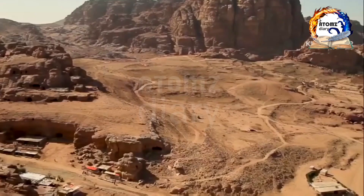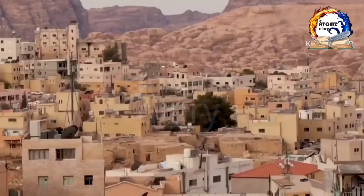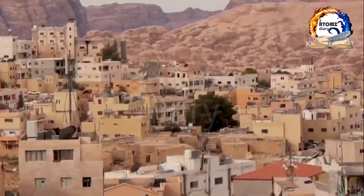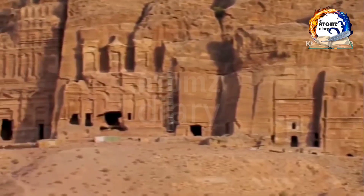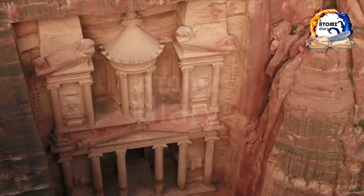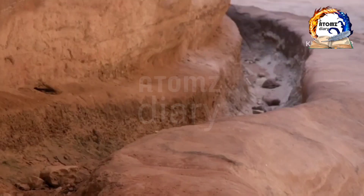As we wander further into Petra, we come across the royal tombs, a collection of grand mausoleums perched high on the cliffs. These tombs, such as the Urn Tomb and the Palace Tomb, served as final resting places for Nabataean nobility, showcasing the power and wealth of their occupants.